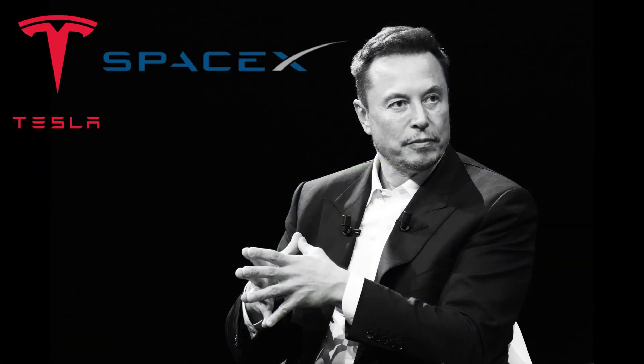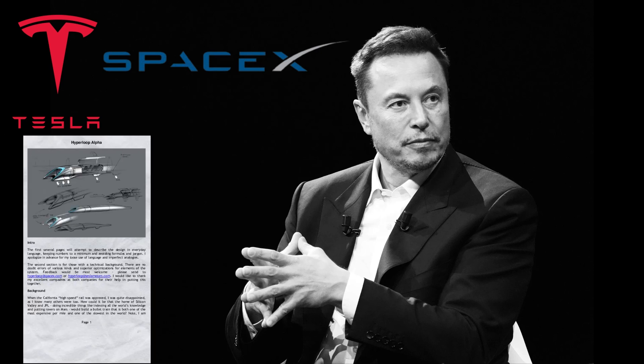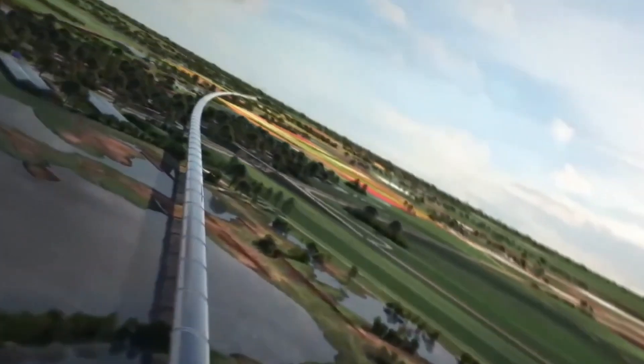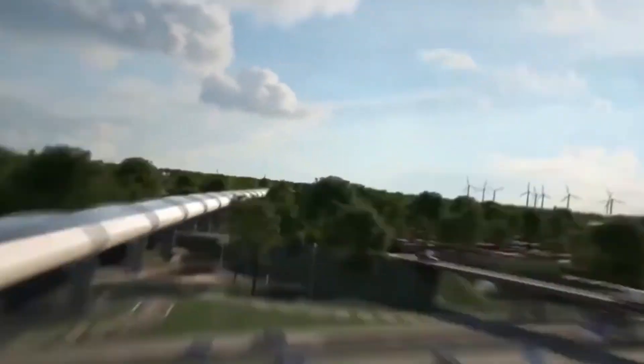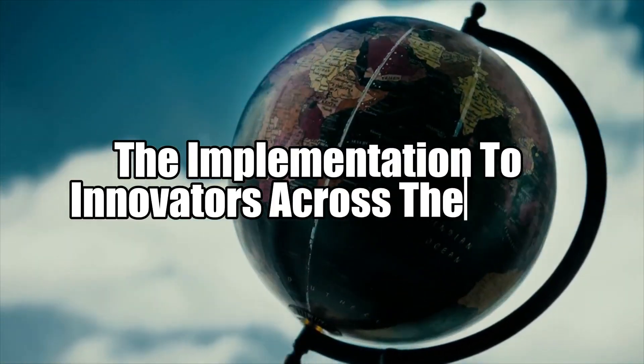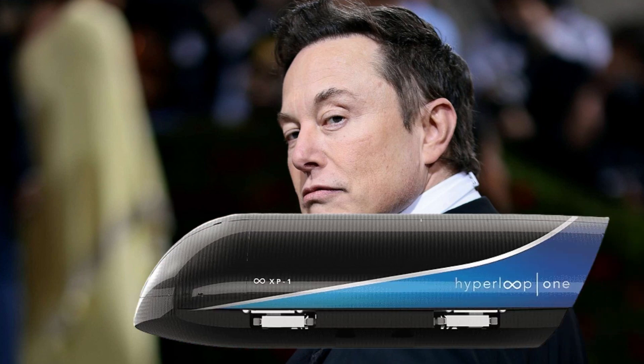In 2013, Musk, through his companies Tesla and SpaceX, published a white paper that laid out the foundation of the Hyperloop — a high-speed transportation system operating in near-vacuum tubes. While Musk sparked the idea, he left the implementation to innovators across the globe. Elon Musk: the catalyst behind the Hyperloop.